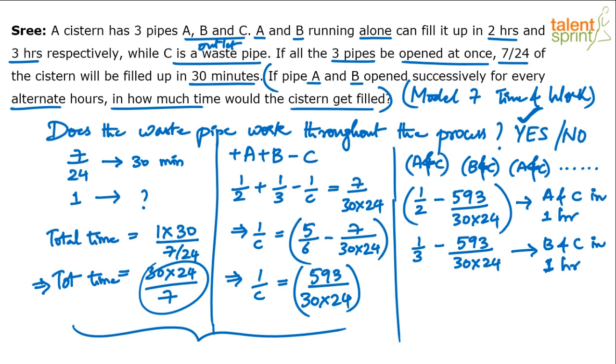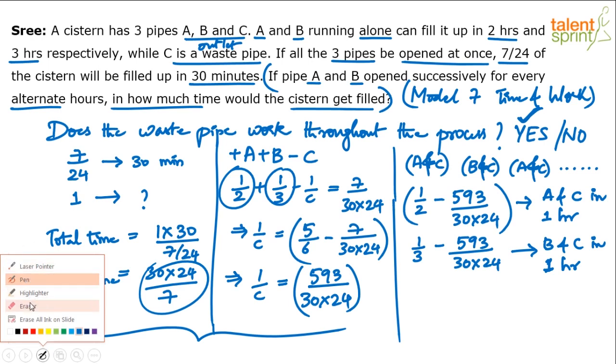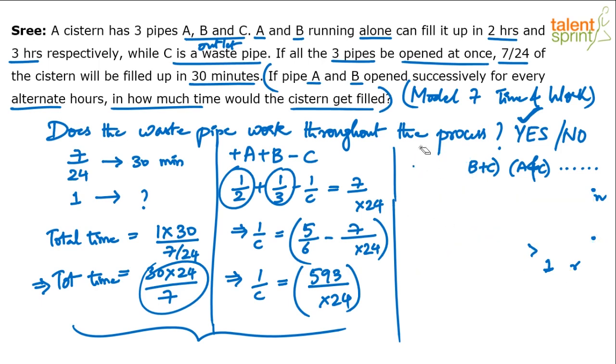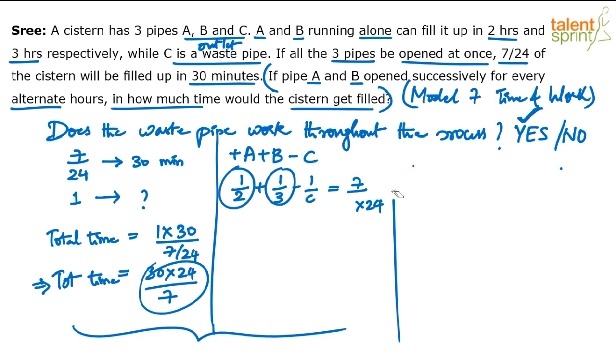Someone correctly pointed out that 30 minutes must be converted to hours. So 30 minutes equals half an hour. Since 1/2 and 1/3 are already in hours, we need to express the 30-minute condition in hours as well. This unit correction changes the calculation significantly — that's why the previous result was so unusual.